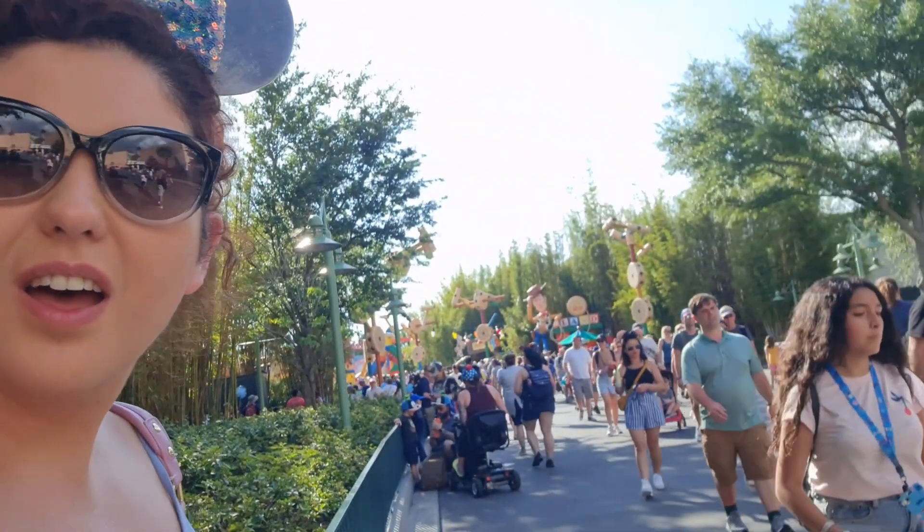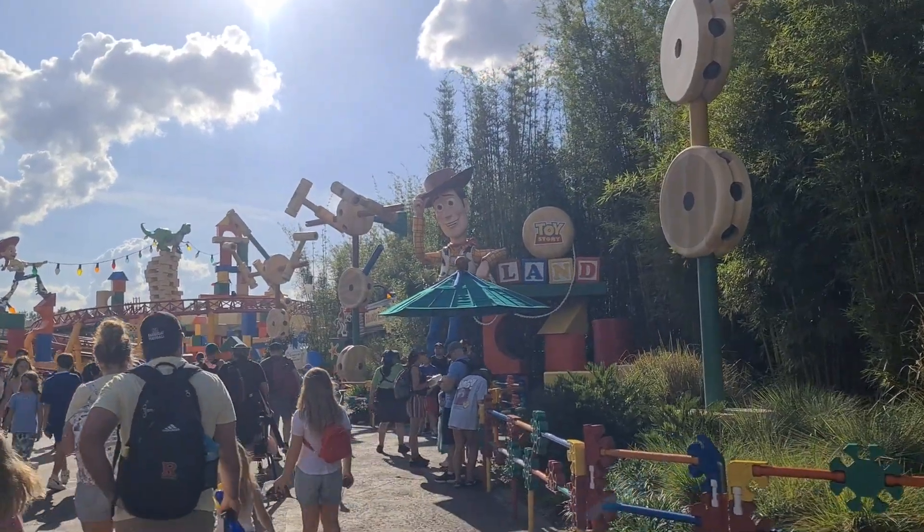Hi, today I'm back at Disney's Hollywood Studios and I'm going to be going to one of the newest areas here in the park — Toy Story Land. So let's go and have a look around.